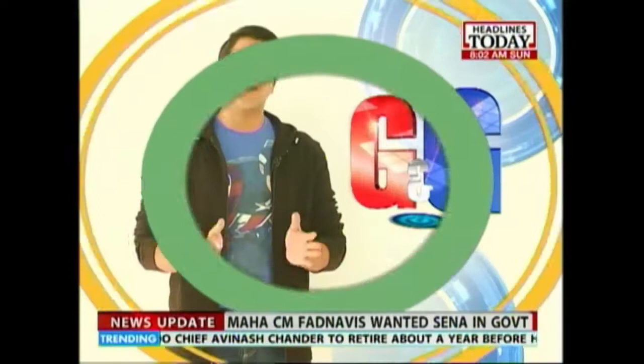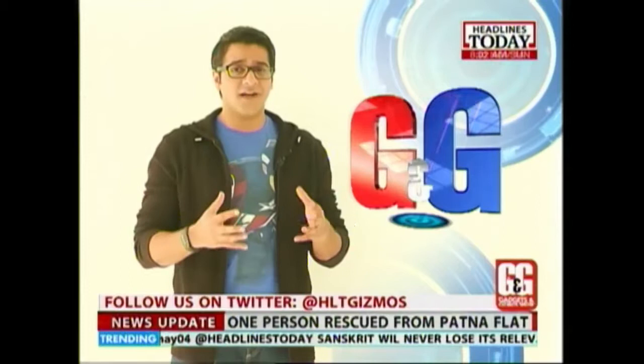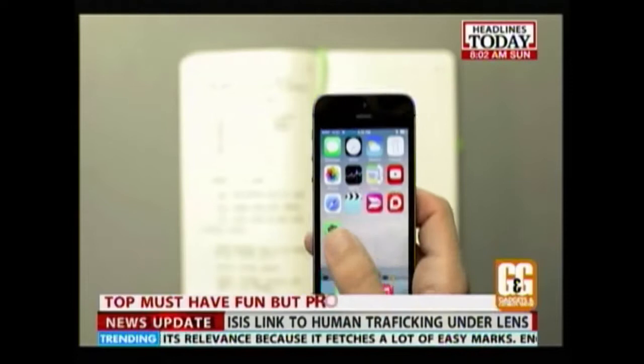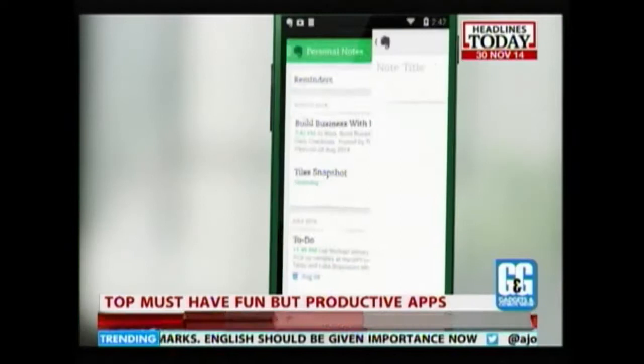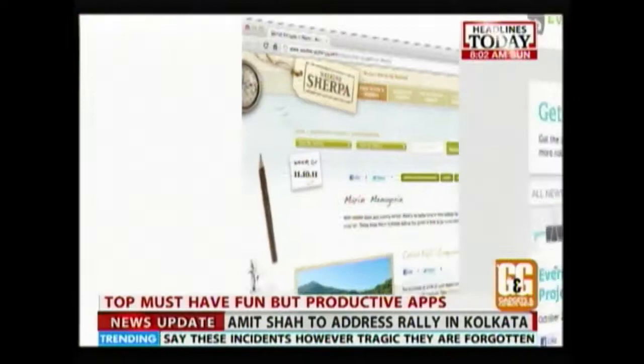Many of us use productivity apps on our smartphones and tablets, and most of the time the interface of these apps is very dull and boring. So why not tell you about productivity apps that are refreshingly fun as well? Whether you're taking notes, creating to-do lists or storing your files, there are plenty of apps to boost productivity and get things done in the most engaging way possible. Here are some fun but productive choices that will make your phone feel brand new.